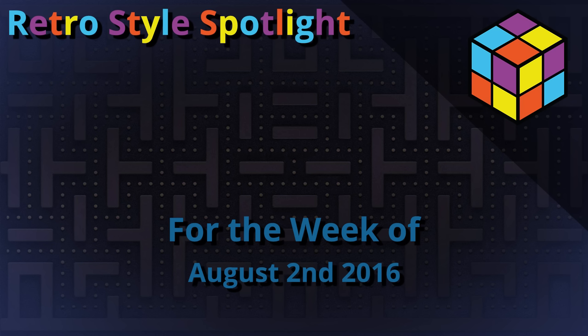How is it going Retro People? My name is Brad, this is Retro Style Spotlight, and this is your news, notes, history, and retro games to play for the week of August 2nd, 2016.